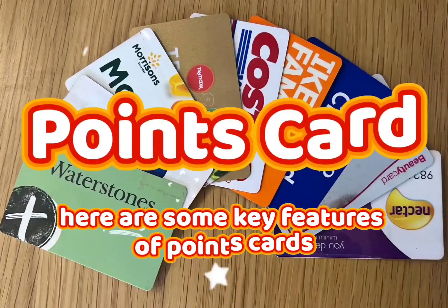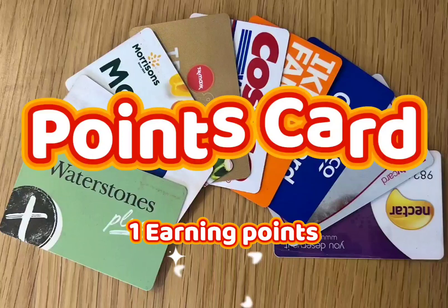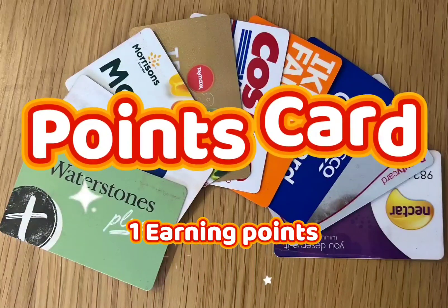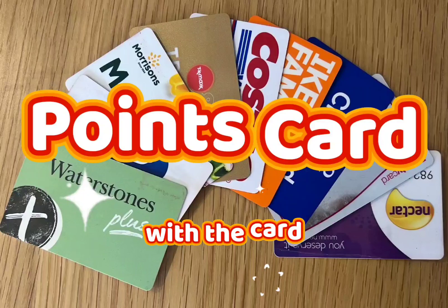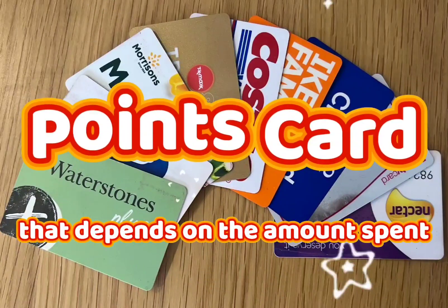Here are some key features of points cards. 1. Earning Points: Customers earn points for every purchase made with the card, typically at a rate that depends on the amount spent.